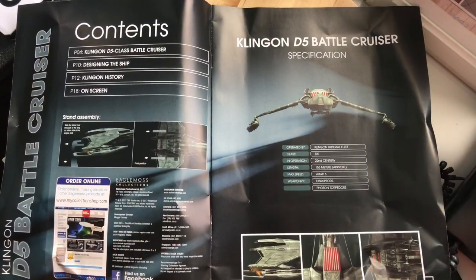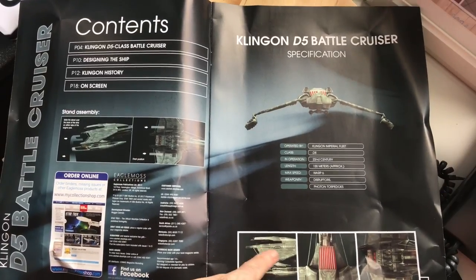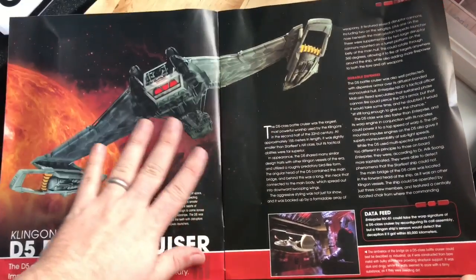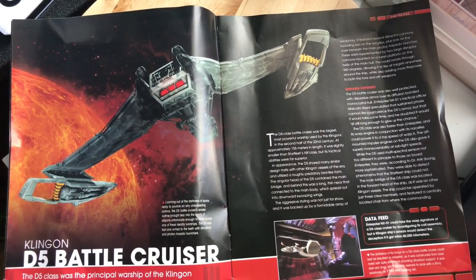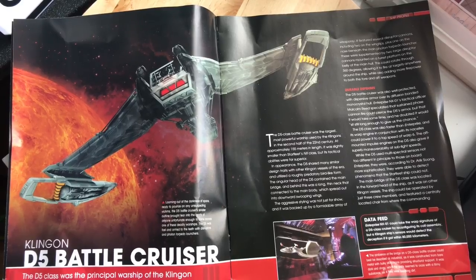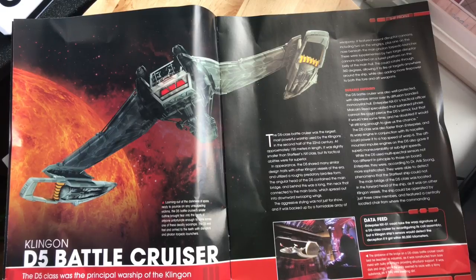So we have our four sections: Klingon D5 class battlecruiser, designing the ship, Klingon history, and on-screen appearances. We have the typical Klingon grasping-onto-the-wings mounting system here — hopefully it does grasp the ship. Additional information on photon torpedoes and disruptors, with some close-up graphics and a lovely profile. Looming out of the darkness of space, the D5 battlecruiser's sinister outline brought fear into the hearts of many. The D5 was fast and armed to the teeth with disruptors and photon torpedo launchers.